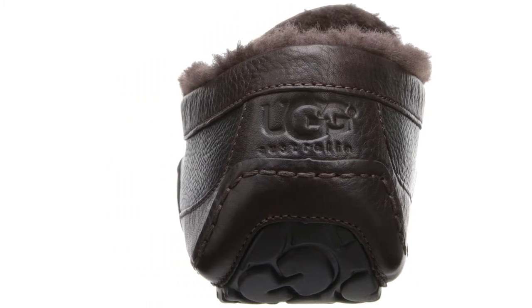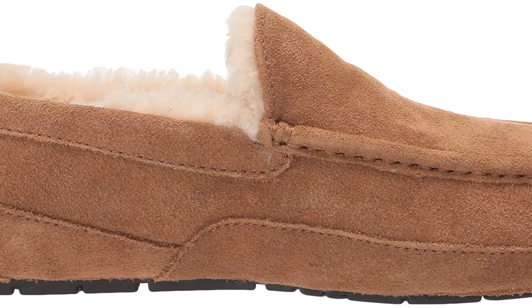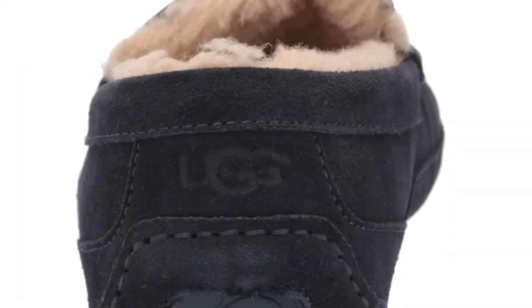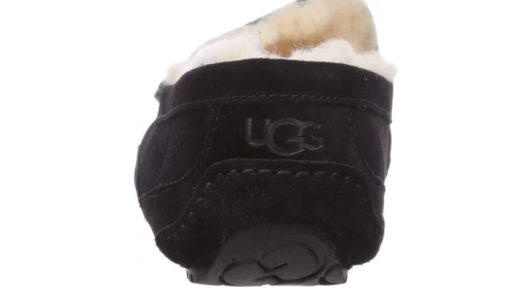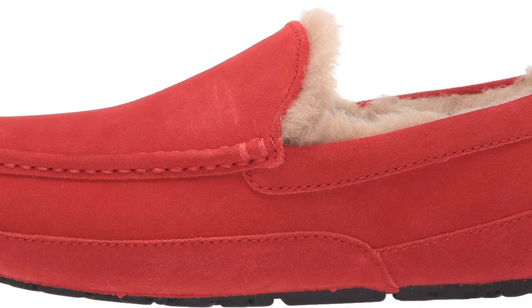Unless you size them way up — somewhat negating many of the benefits — you will have to use a hand or two to get them on. For many, this is a deal breaker for a slipper, especially when there are competitive alternatives that don't require bending down. With the trickier on and off, these are best for those who will only use them occasionally or wear them for extended periods of time.